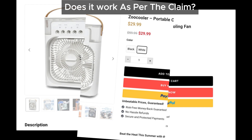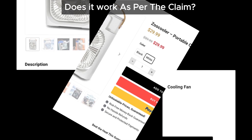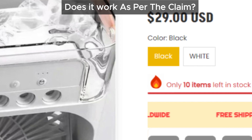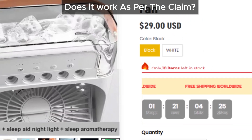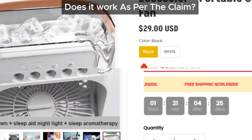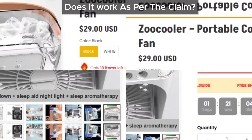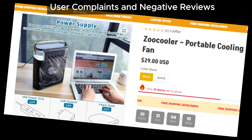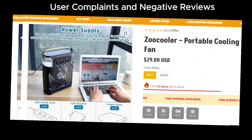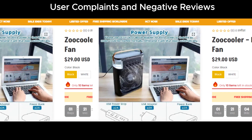But even then, it won't make your room cool enough — definitely not as the advertisements suggest. Plus, it's not user-friendly; you need to keep adding water to it frequently. And it might even make things worse by increasing the humidity, making you more uncomfortable in the heat. Many users have reported that these devices don't live up to their promises. The cooling effect is minimal and the increased humidity can make you feel even hotter and stickier.